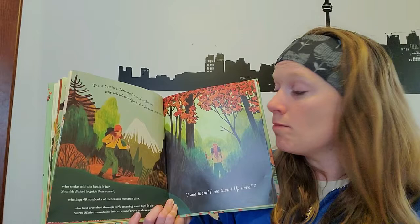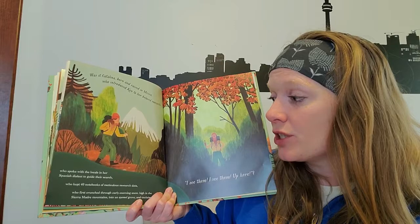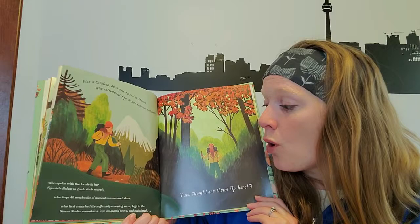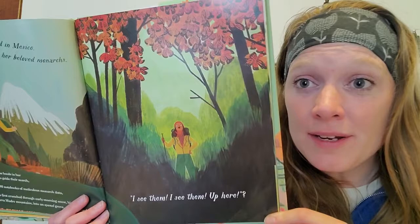Was it Catalina, born and raised in Mexico, who introduced Ken to her beloved monarchs? Who spoke with the locals in her Spanish dialect to guide their search, who kept 40 notebooks of meticulous monarch data? Who first crunched through early morning snow high in the Sierra Madre Mountains into an oyamel grove and exclaimed, 'I see them! I see them! Up here!'